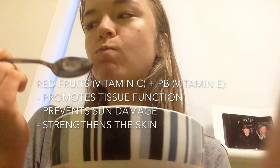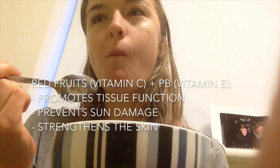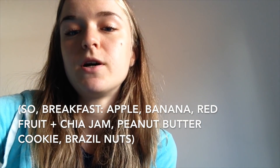Together, catechins and quercetin loosen clumpy blood platelets, improving cardiovascular health and providing anti-coagulant activity. Moreover, the red fruits provide vitamin C which, together with the vitamin E from the peanut butter cookie, promotes tissue function among other things. The combination also neutralizes free radicals generated during sun exposure, helping prevent sun damage, and they strengthen the collagen in skin better than if either vitamin C or vitamin E were consumed on their own. With the fiber, minerals and vitamins from the fruit, the fats from the nuts and the cookie, and the protein from the nuts, cookie and chia seed jam — this was one top-notch meal.